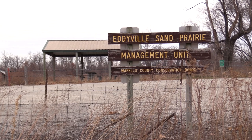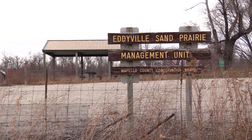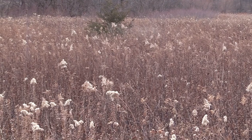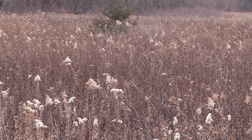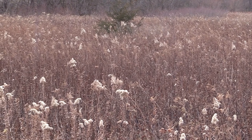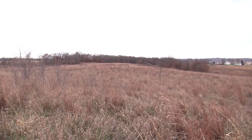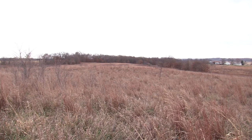This area is also open for hunting — bow hunting only for turkey and deer. Other animals you'll find here include rabbit, pheasant, lots of prairie species of birds, and plenty of prairie plants. Just this morning we saw some coyotes running around, so you're going to see a lot of animals here.